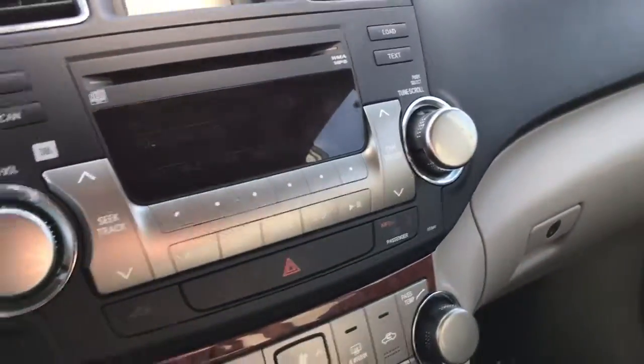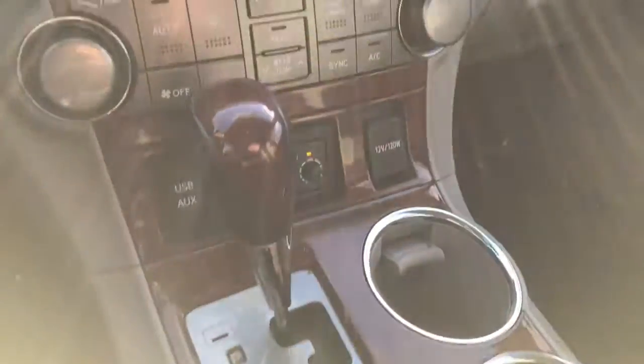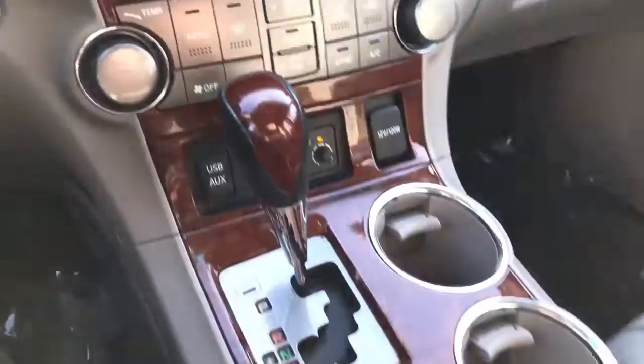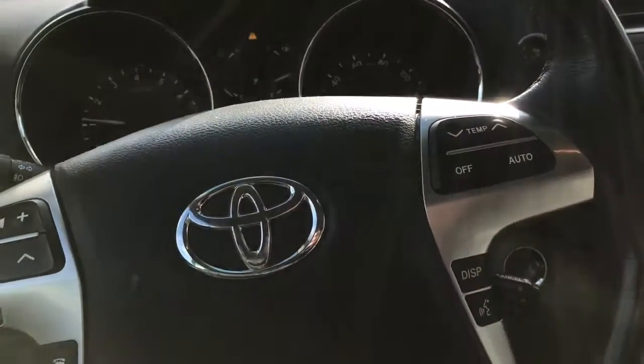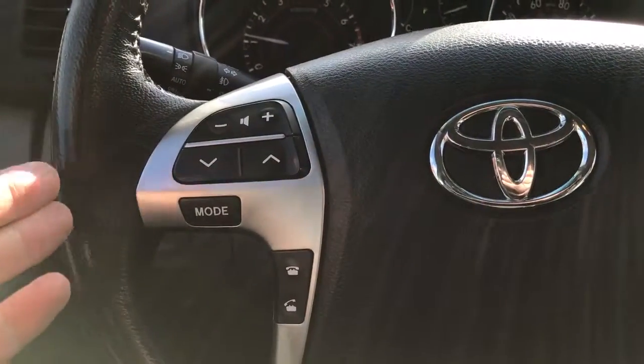Taking a look inside, you have AM, FM, and XM stereo, as well as heated seats. You have your temperature controls on the steering wheel, along with the display controls and radio controls on the other side as well.